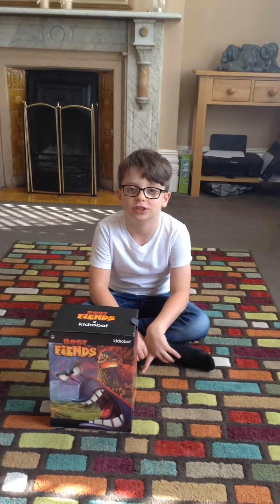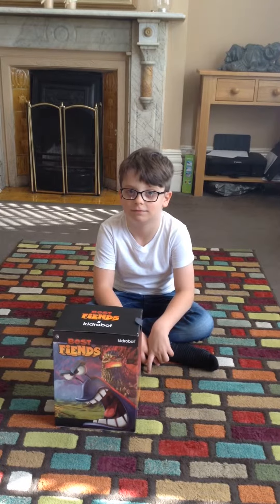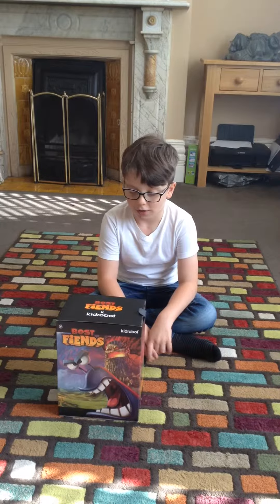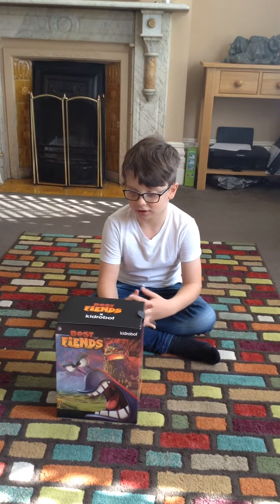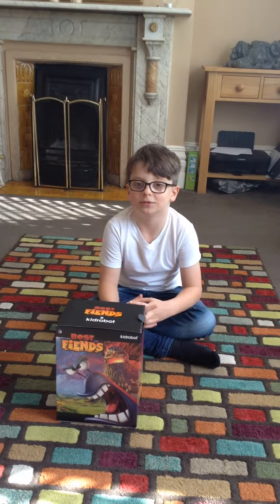Hi, this is Drew from DrewTV and welcome to my Epic Unboxing series. I've ordered a Best Fiend slug toy from Kidrobot, and I ordered it from Amazon Prime.